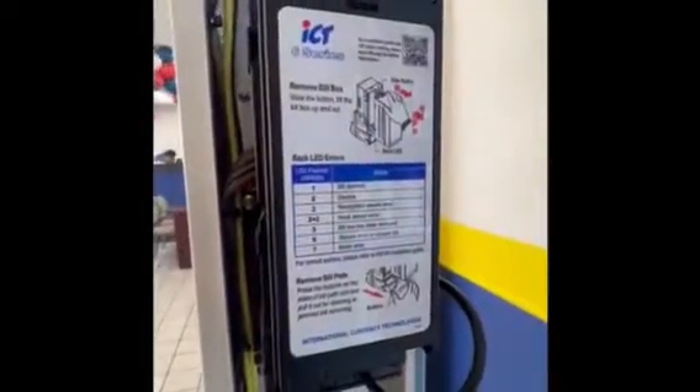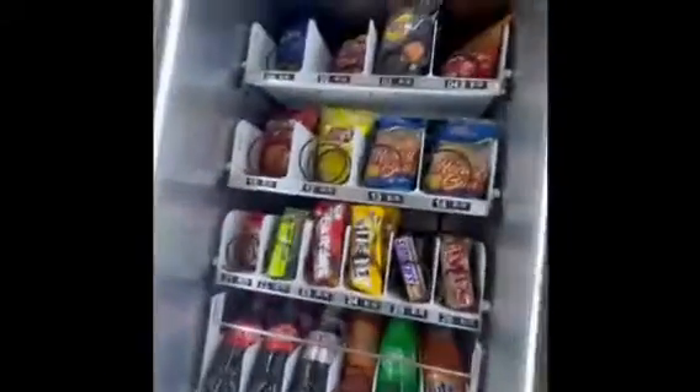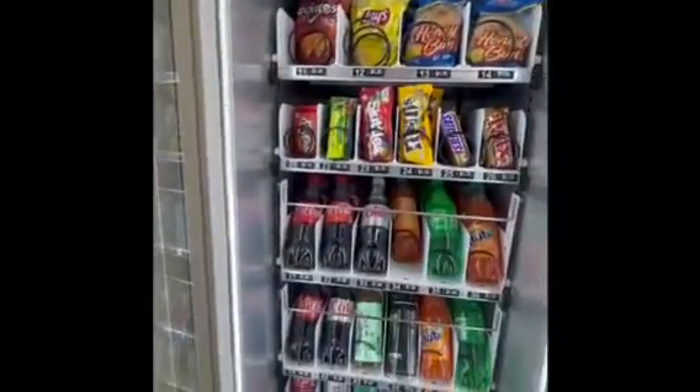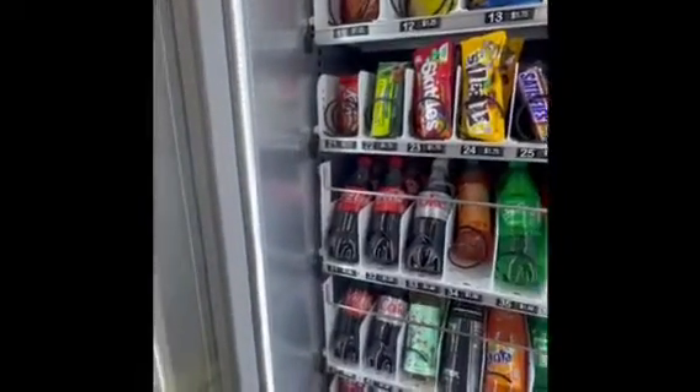Now this is the stage where we collect cash. We have already double-checked and restocked everything that was out. This particular product here — we need to get that on the inventory, it's out.